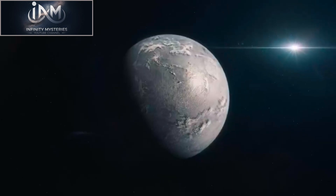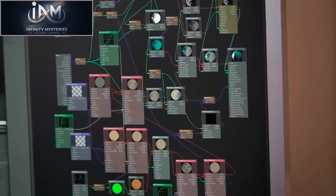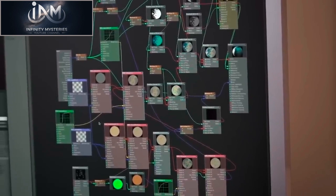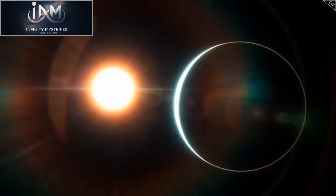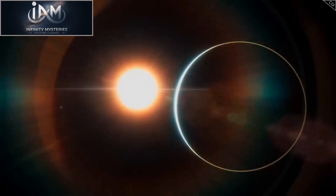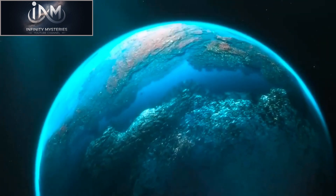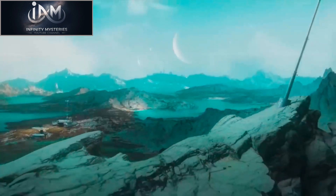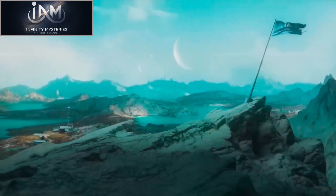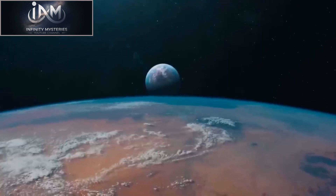The orbital period of Proxima b is just 11.2 Earth days, meaning a year on Proxima b is less than two weeks long. This also means that the planet is tidally locked with its parent star — one side always faces the star while the other side is always in darkness. This creates extreme temperature variations, with the hot side reaching temperatures too hot for life and the cold side too cold for liquid water to exist.